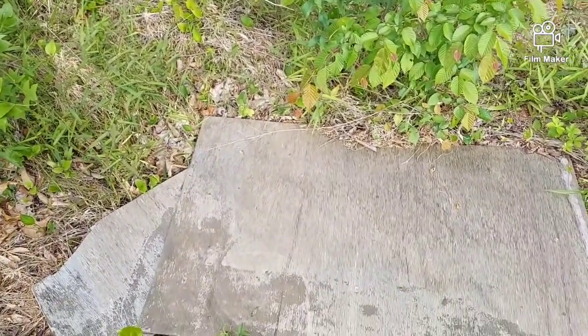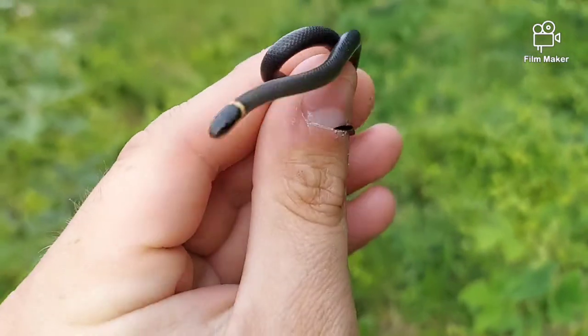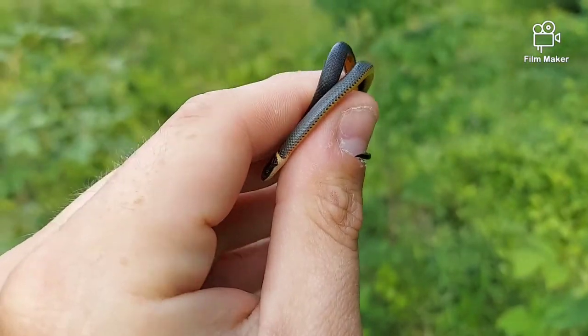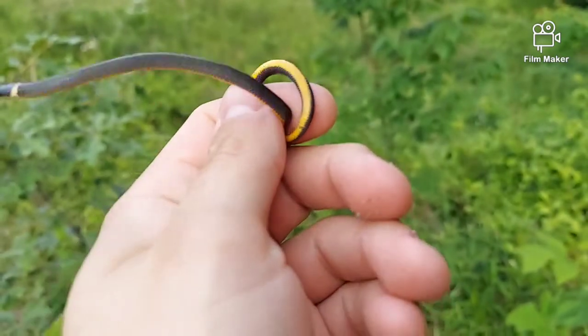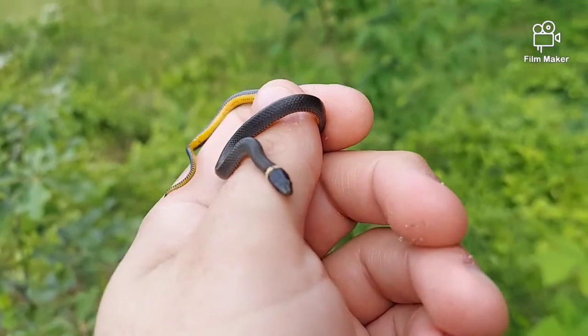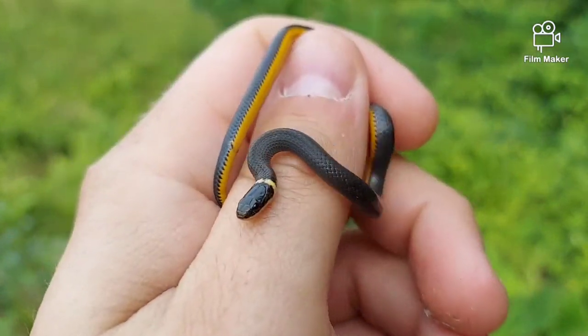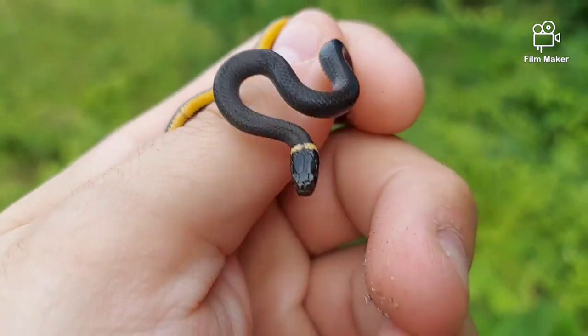I flipped this one and almost missed this little cutie — just a little northern ring neck. They have been out like crazy these past couple days, but still pretty cool. Always beautiful. Go ahead, get back under there.